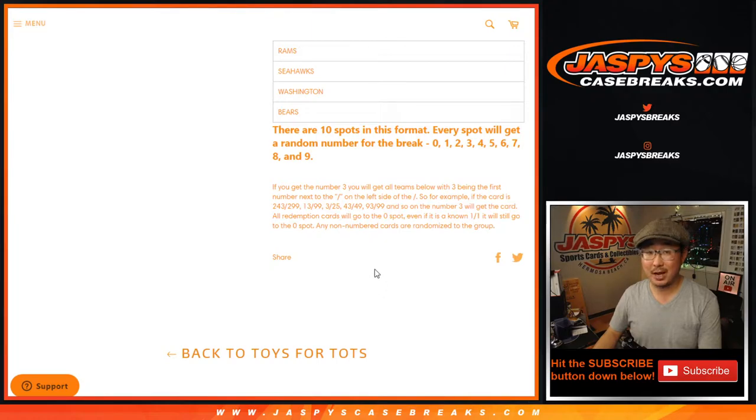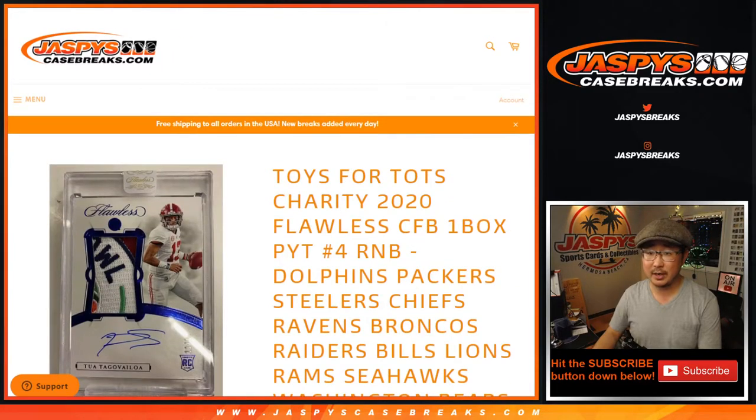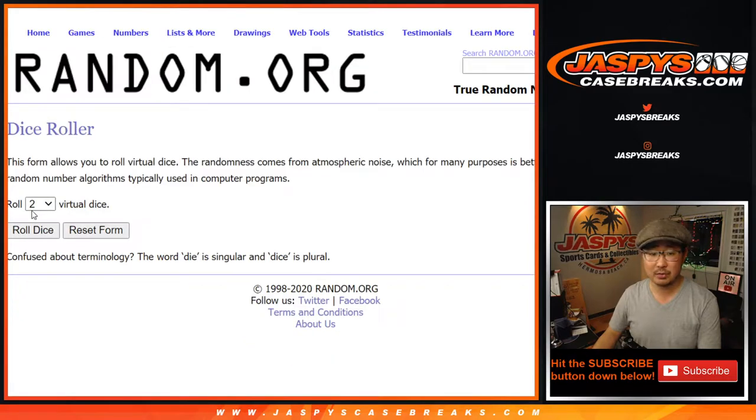We have one more Tots break left too. Let's finish that off tonight as well. That's how the number block works — it applies only to those teams right here. Big thanks to these folks for getting into it. There are the numbers. Let's roll it, let's rando it.